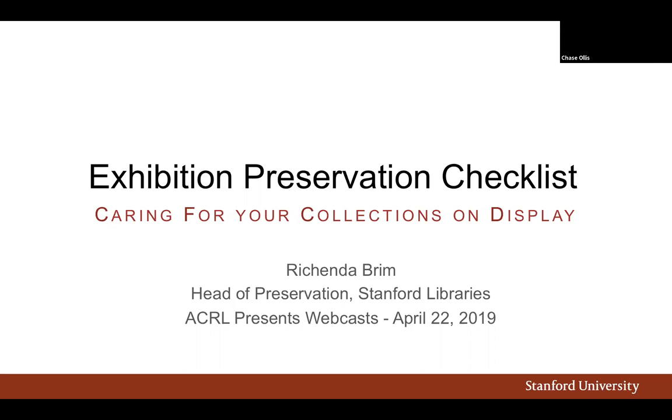Previously she held positions in preservation, special projects, and library administration at the Getty Research Library in Los Angeles, California. Roshinda is an active member of the Rare Books and Manuscripts section of ACRL and serves on the steering committee of the California Preservation Program. She has an MLIS from UCLA. Thanks again for joining us, and Roshinda, whenever you're ready, the floor is yours.